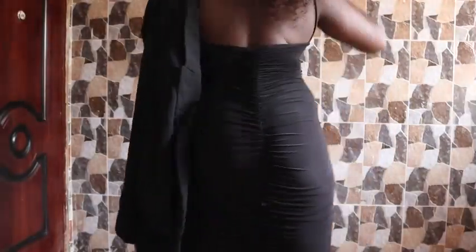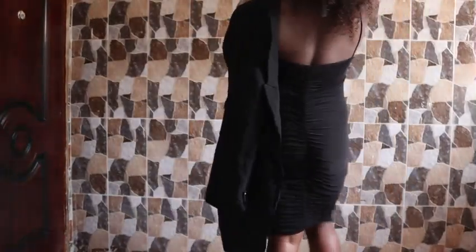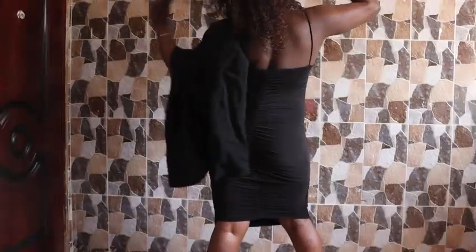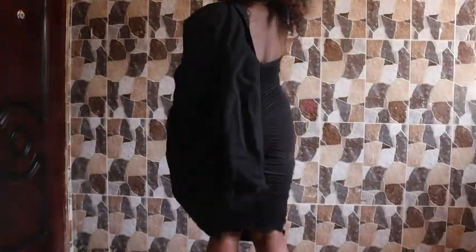This dress can work for everything — from a dinner day to just chilling at home. My hair is just the same, you can see.